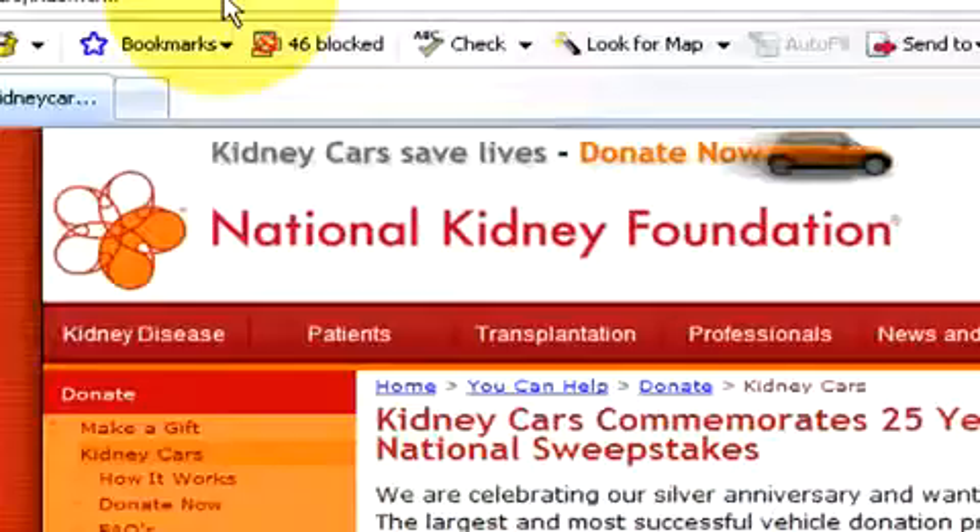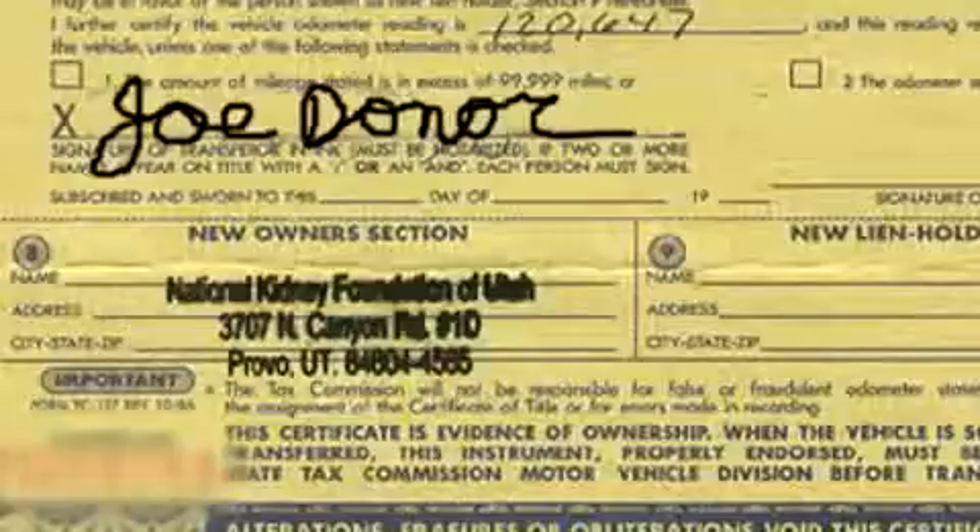Make sure that you have your title in your hand. Make sure to sign your name on the title to release your ownership and write the name of the charity — in this case National Kidney Foundation — as the buyer. Never leave the title blank. And be sure to keep in contact with the Kidney Foundation or your charity of choice throughout the donation process.